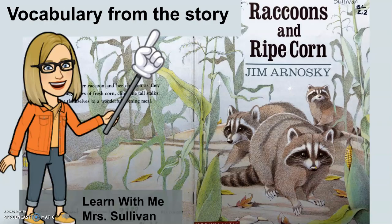I always enjoy Jim Arnofsky's books for the wonderful pictures and the great vocabulary. This book really gave you a lot of vocabulary about corn — so many pieces of vocabulary. We learned about the corn stalk, the ears of corn, the husk, the kernels, the corn silk, and many other interesting vocabulary words. I hope you enjoy Raccoons and Ripe Corn. Thanks for watching Learn With Me, Mrs. Sullivan.